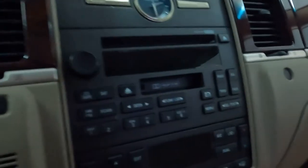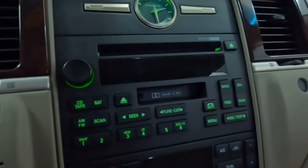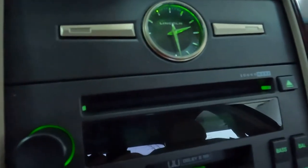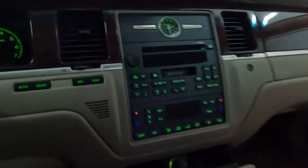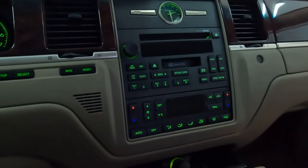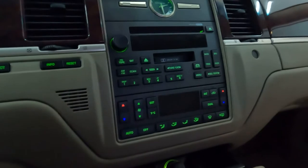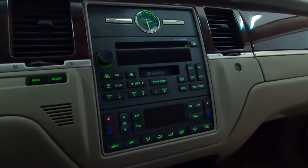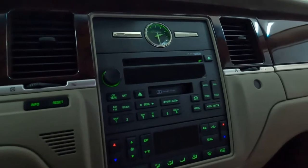Look at this car here — you got a CD player right here, and you got a cassette player. Cassettes are almost extinct; you can't find a cassette player anymore. I could try it in my Town Car here or put it in the Mercedes and see if it works.